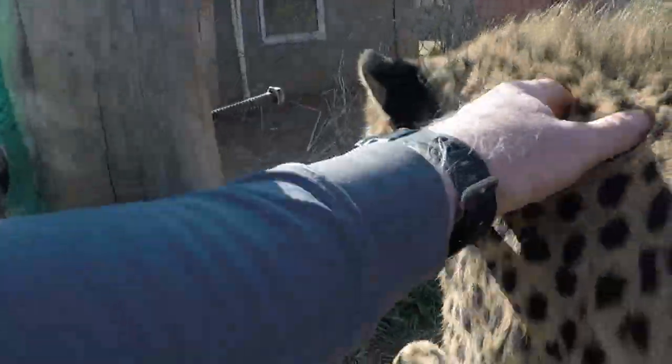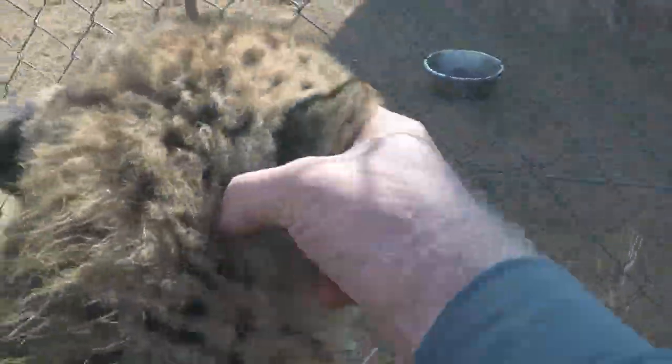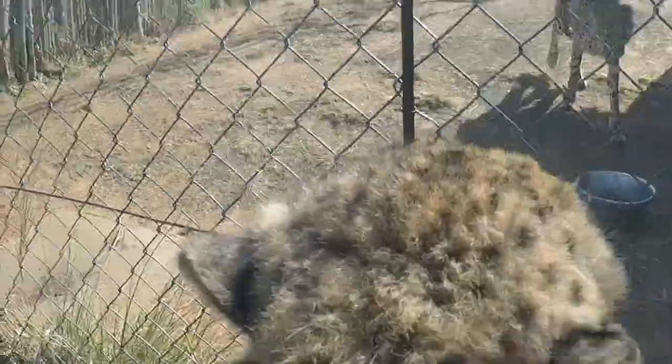All joking aside, it shows the advantage captive animals have when it comes to medical care. There aren't any veterinary clinics in the wild, and certainly not someone there to scratch an itch.